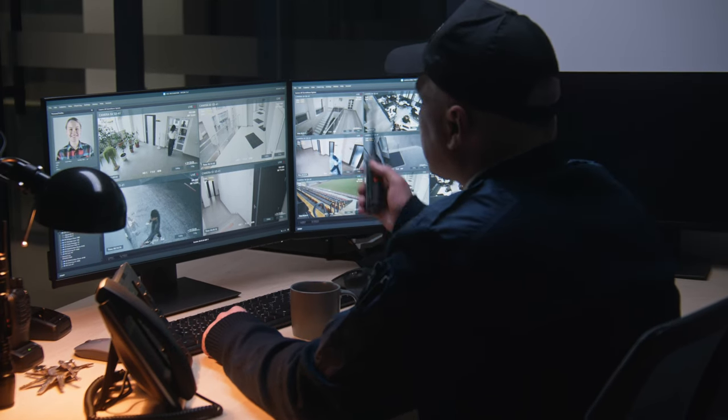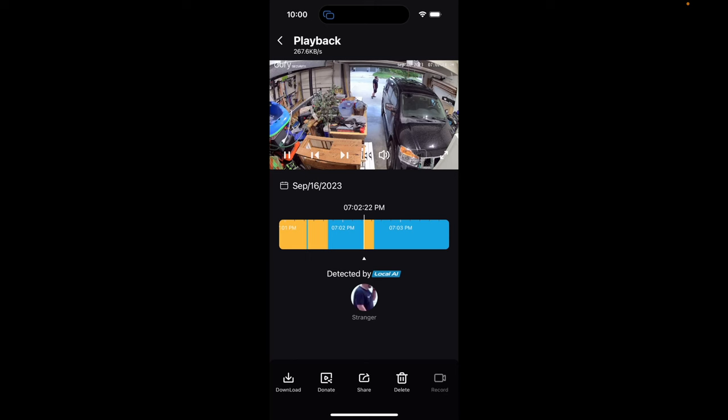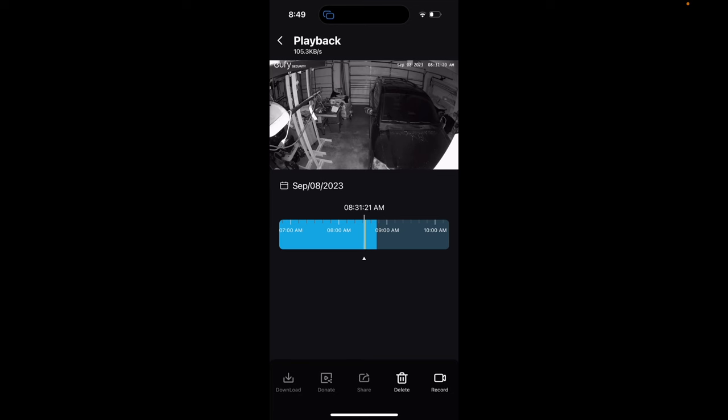The disadvantage is that sometimes things just get missed because they don't register as an event. The 24/7 recording solution is more like an actual CCTV system in that it will capture everything all day long. So if something happens on your property and an event notification was missed, you can go back and watch all the footage for the entire day. It also picks up things before and after an event, which can be really important in a serious situation.